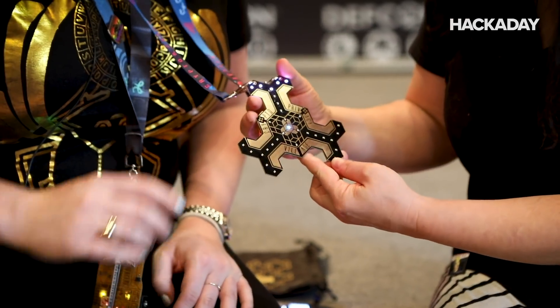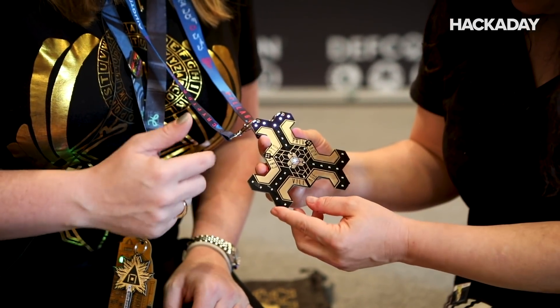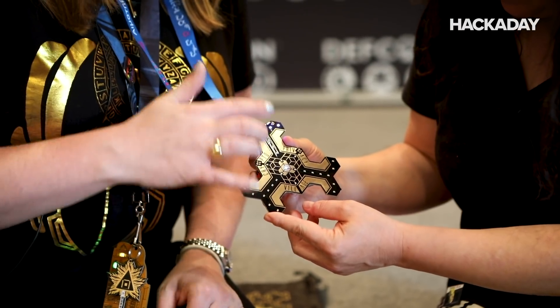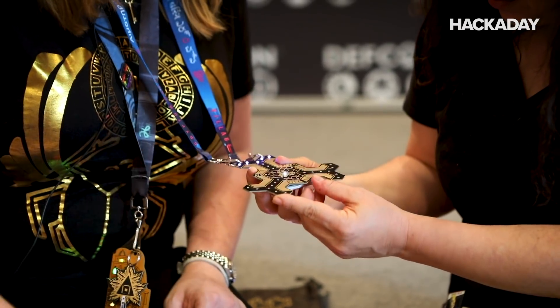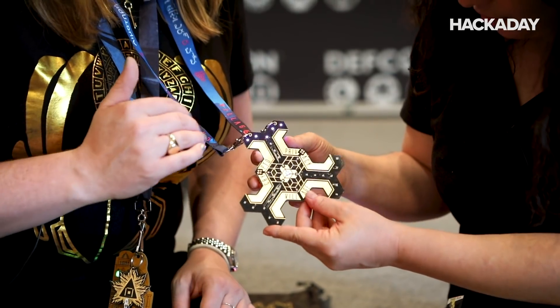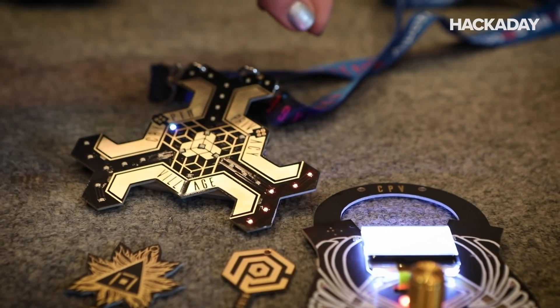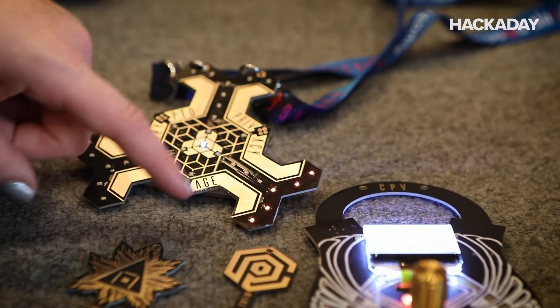The idea is that the physical badge actually tessellates and you're dropped in a maze and you have to go down hallways and collect keys to open doors. And it also has a blinky mode. Is there an accelerometer on here? There is not an accelerometer — it's all capacitive touch to move. That's so cool.